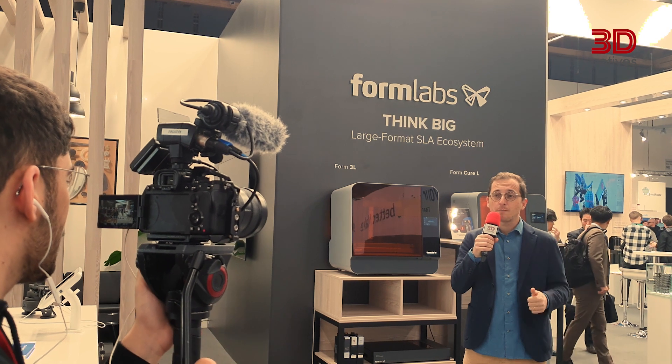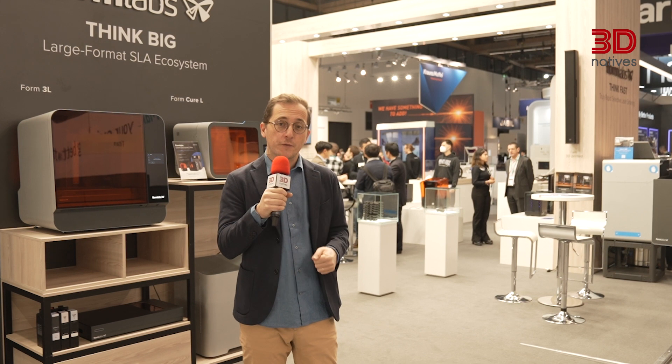To start us off on the right foot, we are taking you to Formlabs. Formlabs started back in 2011 with a Kickstarter campaign which raised almost 3 million dollars. Since then, Formlabs has become one of the leading manufacturers in 3D printing thanks to their resin but also powder bed fusion technologies. Let's go meet our first guest of the show, Sean from Formlabs.